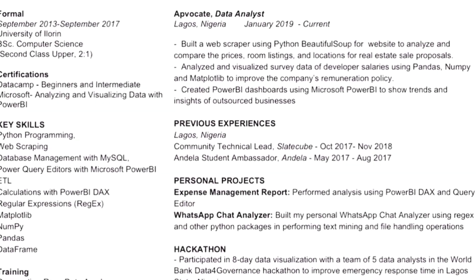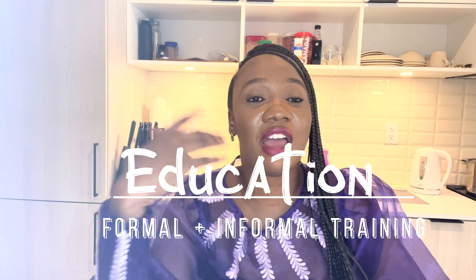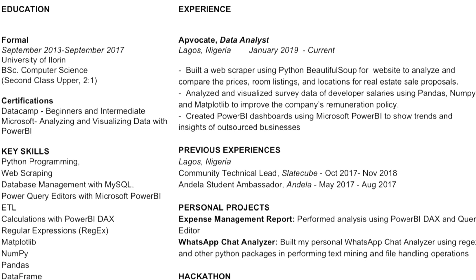My CV is structured in two ways: education and experience. The education section lists everything from formal training — like going to university and getting a BSc degree — to certifications from DataCamp, Microsoft, and other relevant platforms. It also includes informal trainings where you learned one or two relevant things. I classified education on one side and experience on the other.